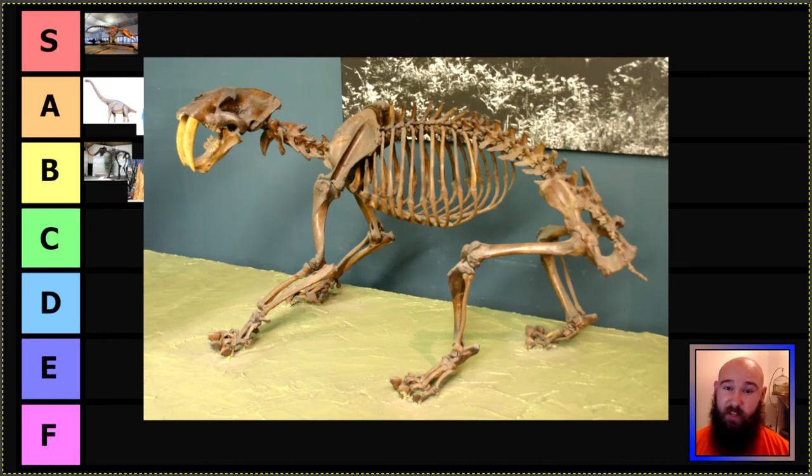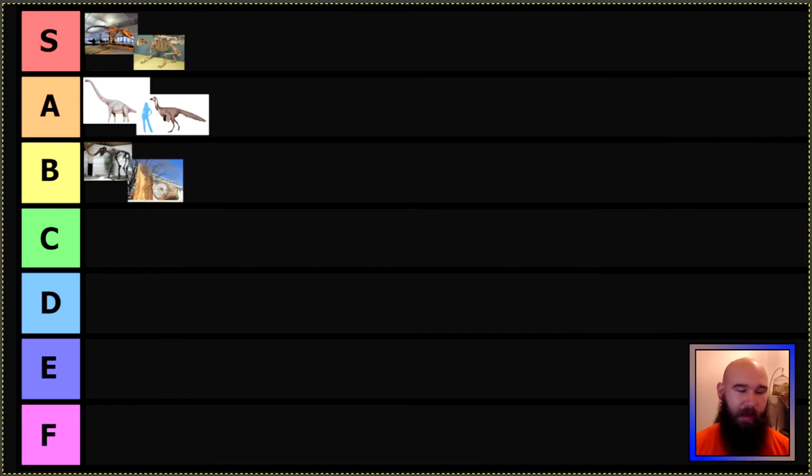Next we have the state fossil of California, the state I just moved from. It's hard to say this is a bad fossil — this is Smilodon, specifically Smilodon fatalis, the saber-toothed cat. They are not tigers; every cat alive today is more closely related to tigers than these guys are, so it is not a tiger, it is a cat. These are really famous from the La Brea Tar Pits in Los Angeles. Smilodon is a super cool animal; it's hard to give it anything but S tier. I love Smilodon.